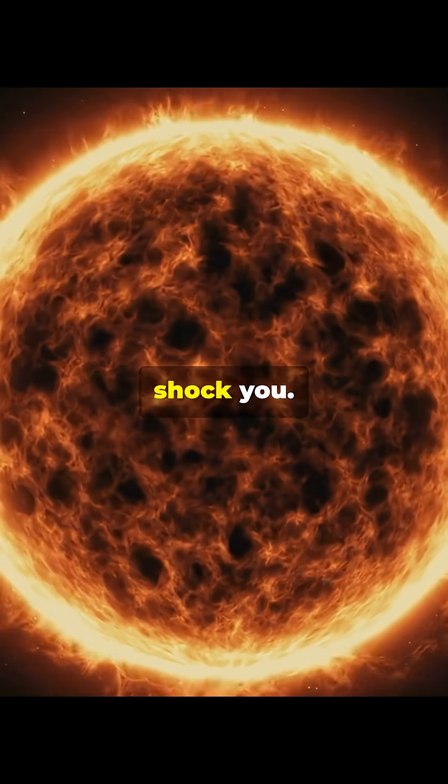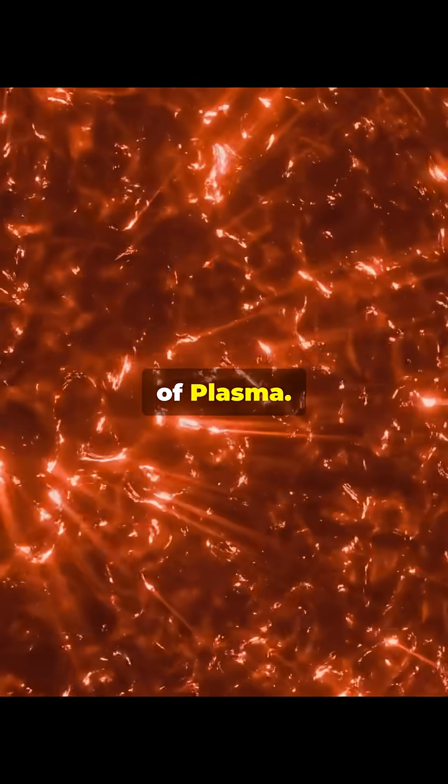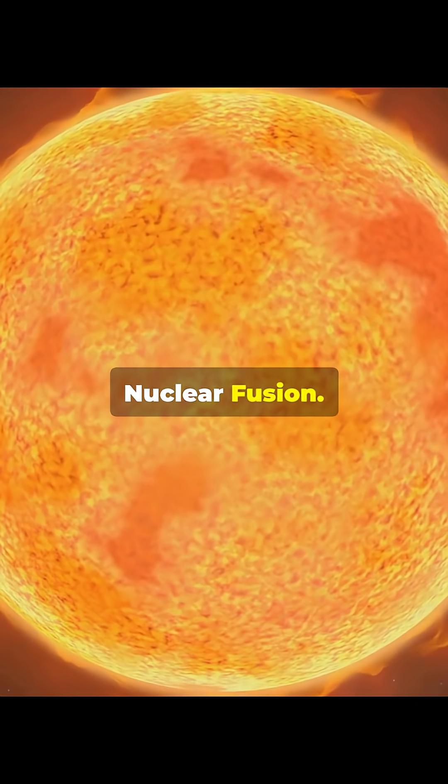The answer might shock you. The sun isn't burning at all. It's not a ball of fire, it is a ball of plasma. The process happening inside isn't chemical combustion, it is nuclear fusion.